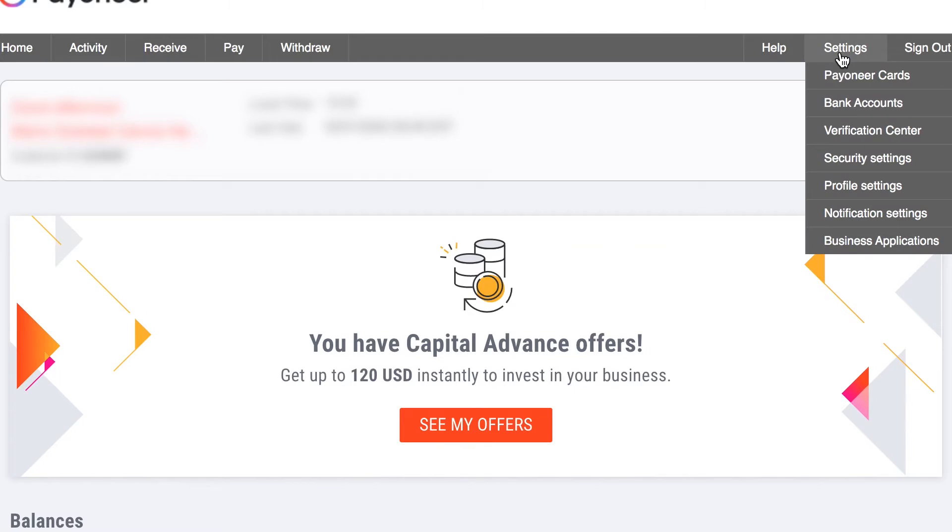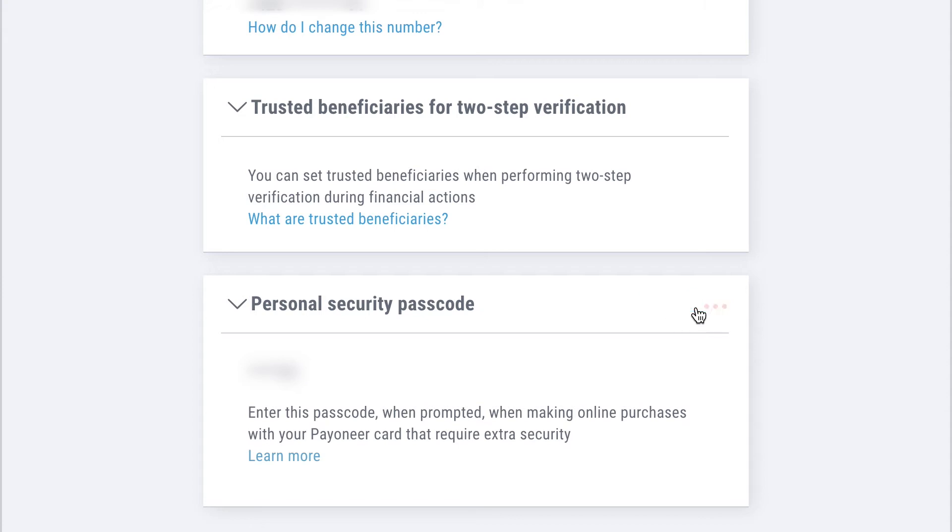If you have no idea what I'm talking about, log in to your Payoneer account, go to Security Adjustments, and click on Security Code. It's super easy, and this is a legal and safe way to do it.